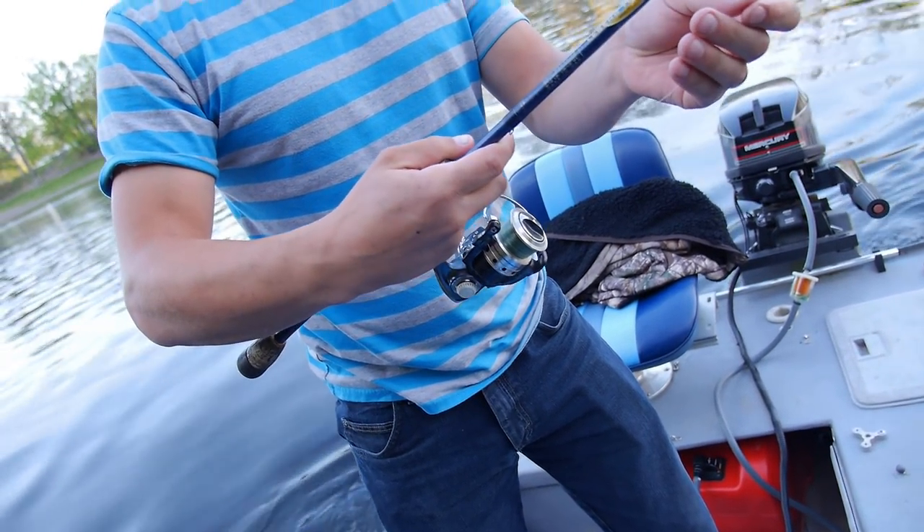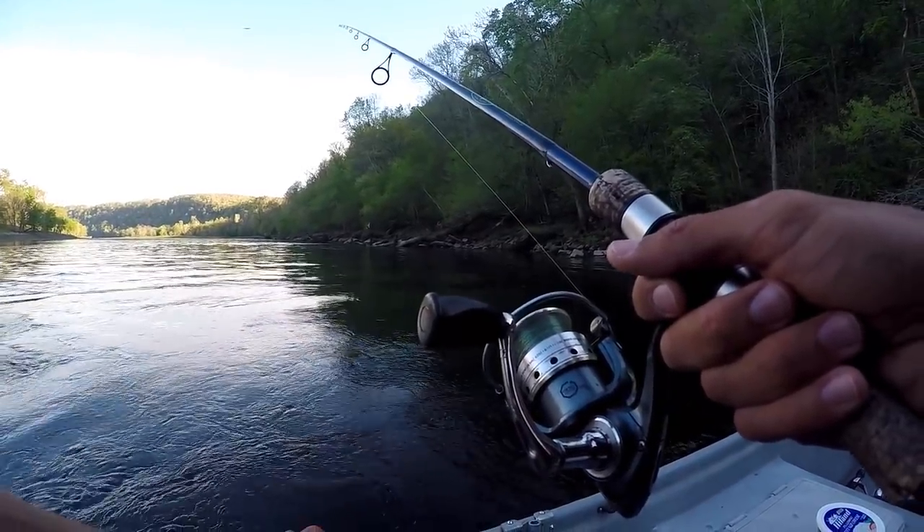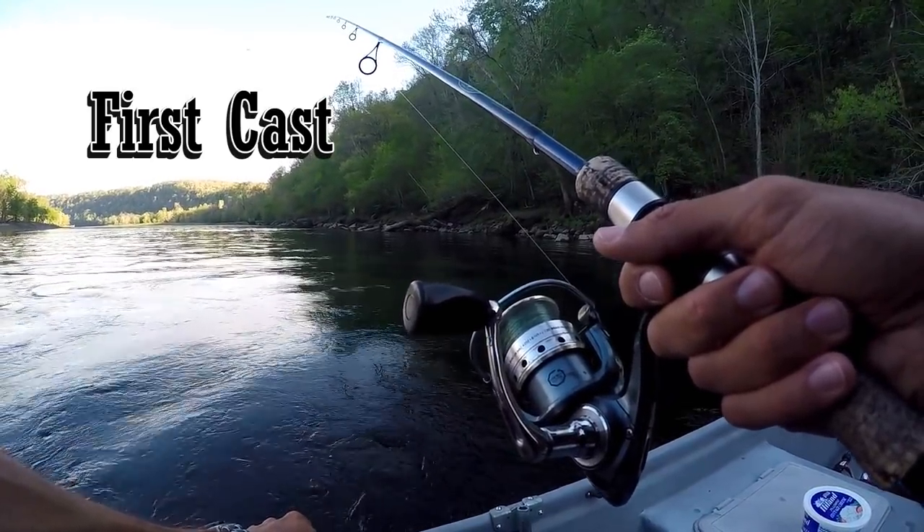And then close it and set it? Yeah, close it, let them pull it tight, roll your rod tip, and then set. Day one in Arkansas. Right. And they ran water too.